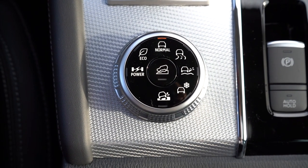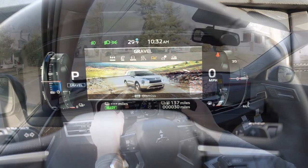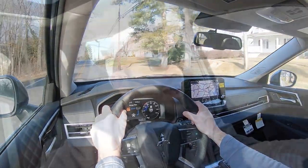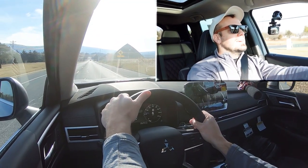Before we do any acceleration testing, I want to mention the drive modes. There's a circular dial located just behind the shifter that gives you Normal, Power, Eco, Tarmac, Gravel, Snow, and Mud — adjusting shift points, throttle response, and steering sensitivity. Now that we've got all of that out of the way, let's go ahead and put the Outlander PHEV to the test.